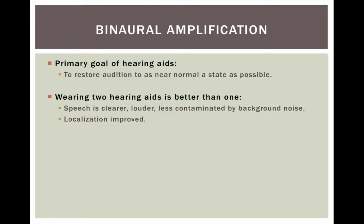Two hearing aids are much better than one. The primary goal of hearing aids is to restore audition to as near normal a state as possible. Wearing two hearing aids provides more improvement than one. We have two ears for a reason, just like we have two eyes — they work together. When both ears are amplified, the speech is clearer, louder, and less contaminated by background noise. Additionally, localization is improved — localization being determining where the sound is coming from.